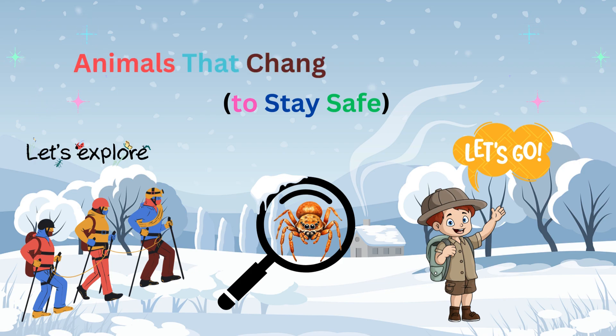Welcome to Little Hearts Storytime. Today, we're exploring the magical world of animals that change color in winter to stay safe. Let's discover these incredible creatures together.